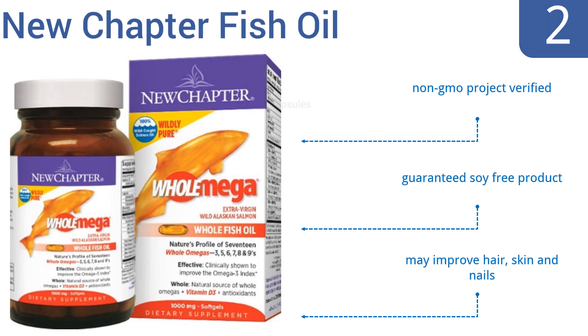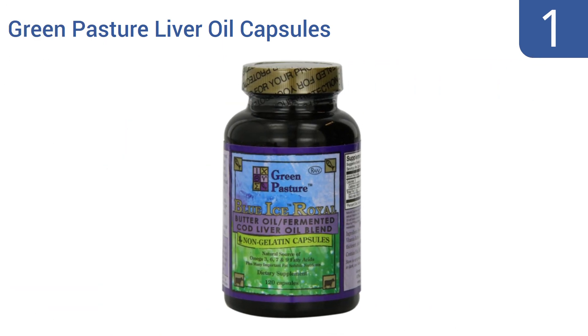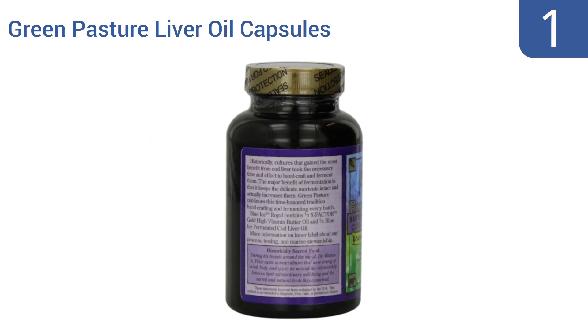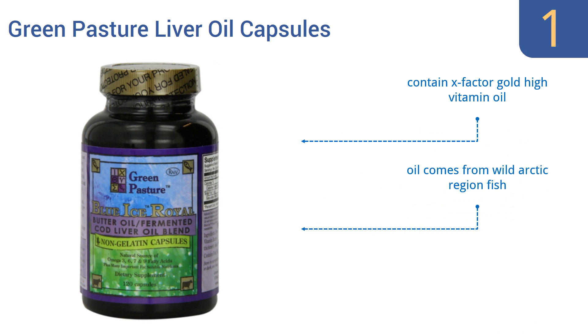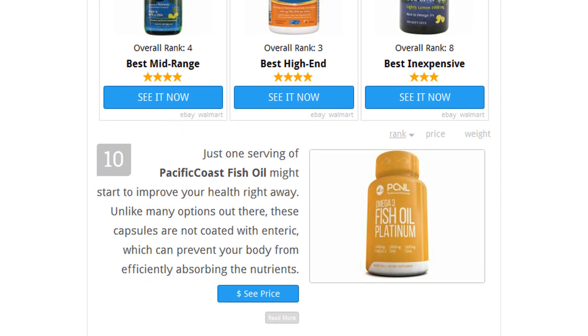Taking the top spot on our list, the Green Pasture Liver Oil Capsules contain a special blend of high vitamin butter oil and fermented fish oil to provide you with nutrients that are rapidly digested and great for your health. These capsules come highly recommended. The oil comes from wild arctic region fish, and the medium-sized capsules are easy to swallow and contain X-Factor Gold high vitamin oil.